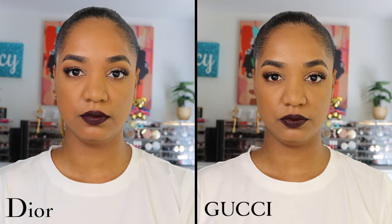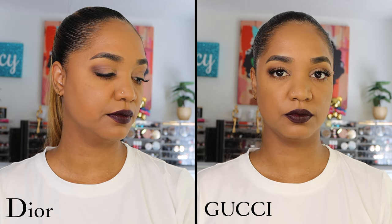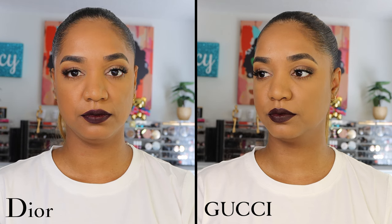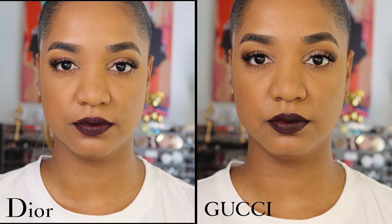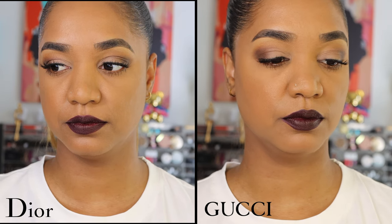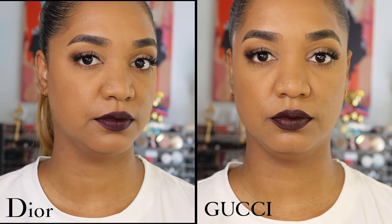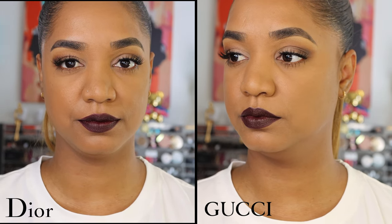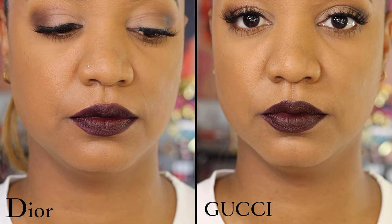You've already seen the swatches side by side on my arm, but now I want to show what they look like on my lips side by side. Seeing them next to each other, you can see the slight undertone difference again — Gucci leaning more purple, Dior more on the berry side. They're still very richly pigmented deep dark shades, so it won't be obvious at all that these are two completely different shades, because the undertone difference is not that significant.